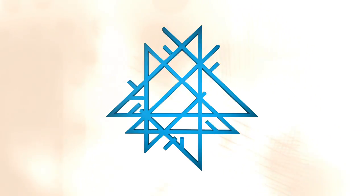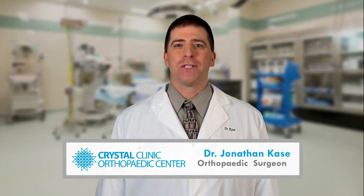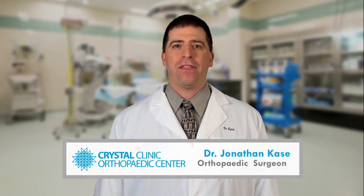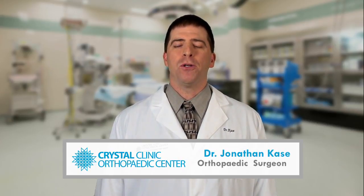This is OrthoAdvice, presented by the Crystal Clinic Orthopedic Center. A meniscus tear is one of the most common knee injuries affecting both athletes and non-athletes. Symptoms include pain and swelling, and sometimes locking during normal motion of the knee.